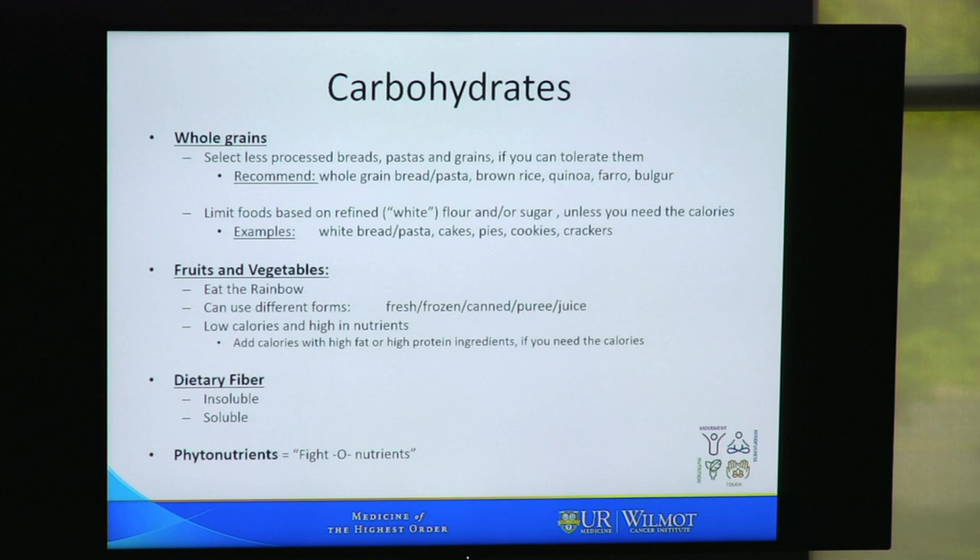You also get carbohydrates from fruits and vegetables. We like to say eat a rainbow, and you can certainly use fruits and vegetables in many forms — fresh, frozen, canned, pureed, or juiced. Fruits and vegetables are low in calories but generally high in nutrients, which is great for people who need lower calorie intake. But a lot of people need more calories and should add calories to their fruits and vegetables with higher fat or higher protein ingredients if they can.